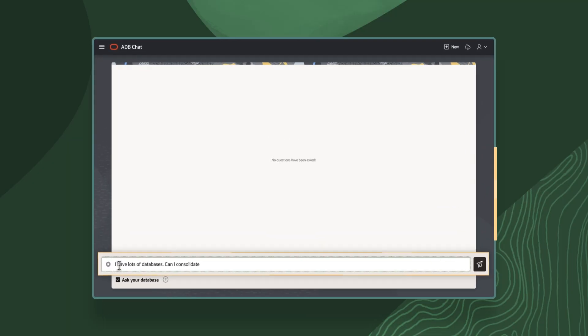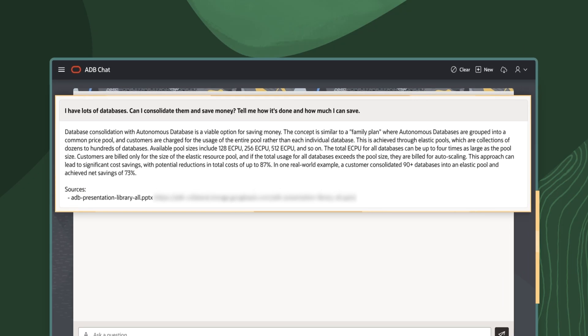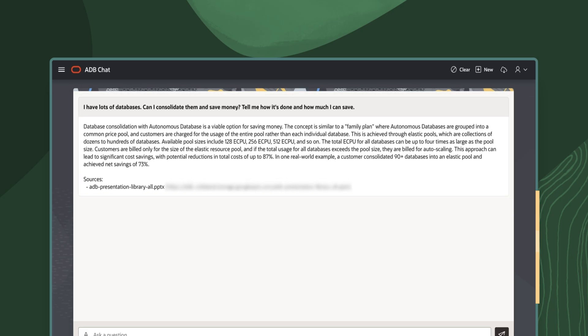For example, you can answer customer support questions by searching product documentation and support history to find answers that are semantically similar to the question being asked. While some AI solutions become complex, costly, and slow at scale, Oracle AI Database enables mission-critical AI at scale with Oracle's unique engineered system, Exadata.